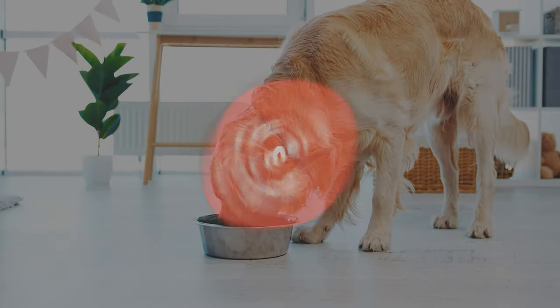Hey everyone, welcome back to the channel. In this video, I'm reviewing dog food from the Farmer's Dog.